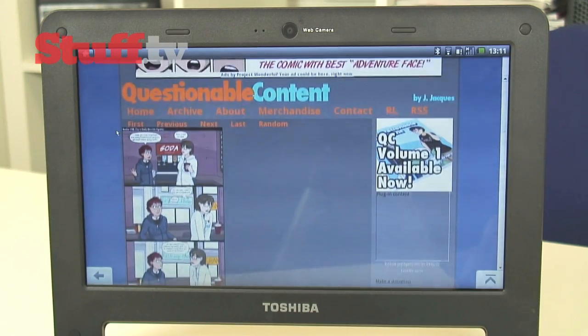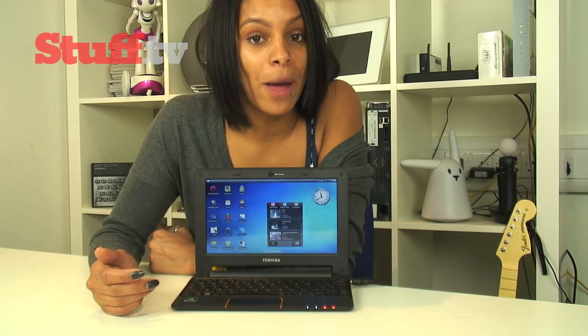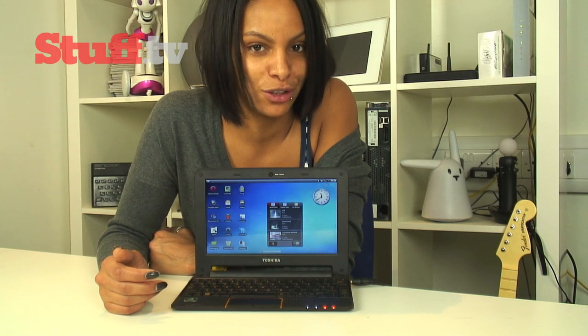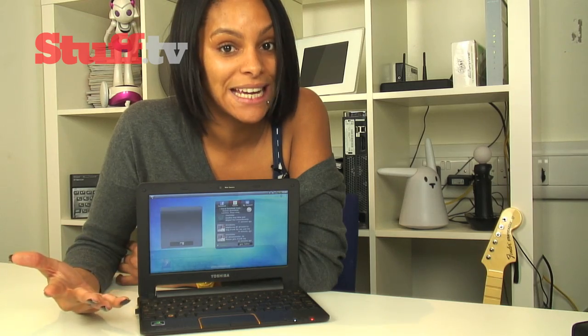The screen is decent enough to view pictures and videos on, and more than detailed enough for browsing the web. It's Android 2.1, which means no Flash and no online videos. Playback quality of video via the dedicated YouTube app isn't great, but hopefully web video will be sorted with an upgrade to the Flash-supporting Android 2.2. Web video aside, it handles 1080p video nicely and smoothly, although obviously it's not a true representation of high definition.